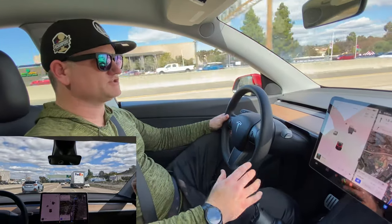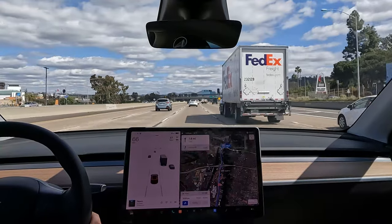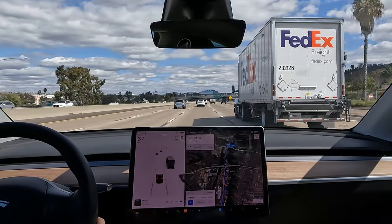What's up everyone? I'm Brandon. This is Be The Consumer. I'm going over what we have for Tesla: the Autopilot, Enhanced Autopilot, and Full Self-Drive.